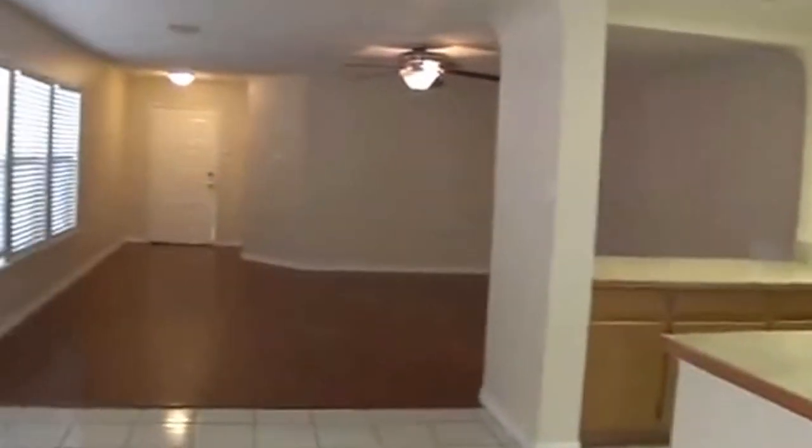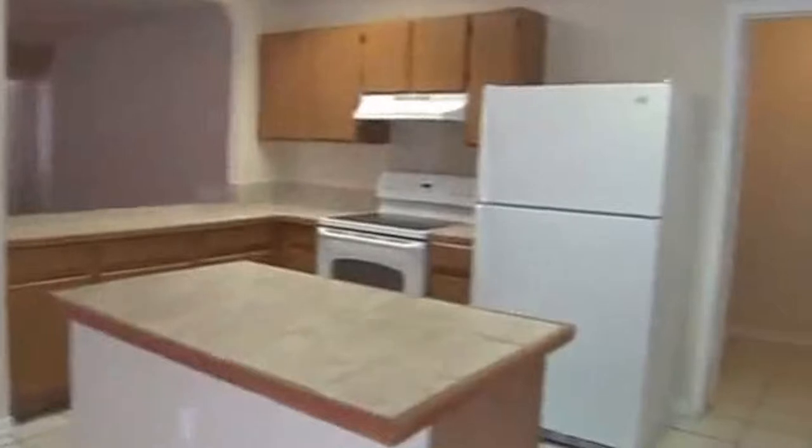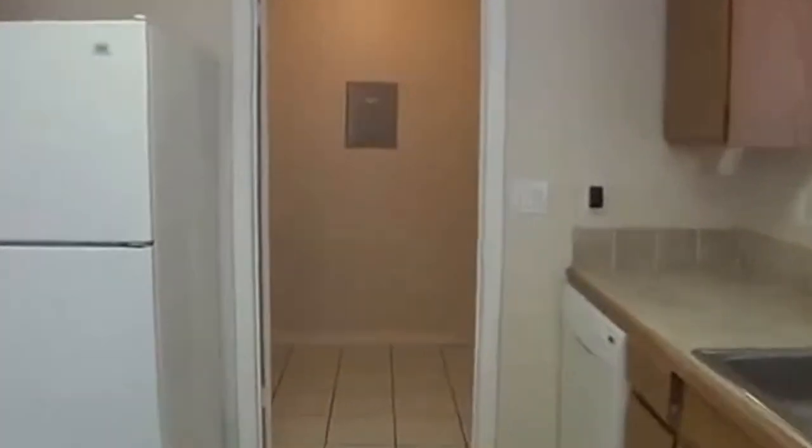We're going to shoot back through here. Front door there, you see, right back to the living room. We'll go through here and show you the utility room. That's where the washer and dryer go. Also have plenty of pantry space there with great shelves.